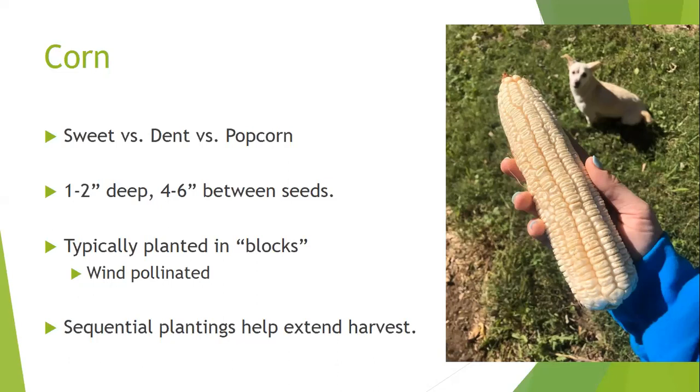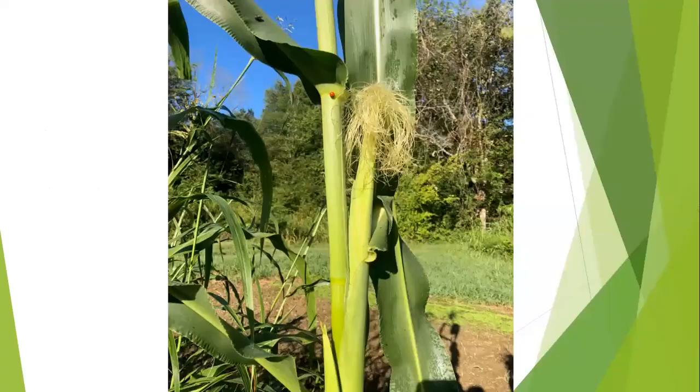Sequential plantings of corn help extend the harvest because sweet corn comes in all at once. Since sweet corn is a 70–90 day crop depending on variety, many people plant some in mid-May, more in mid-June, and again in the first or second week of July so their entire harvest doesn't come in at one time.